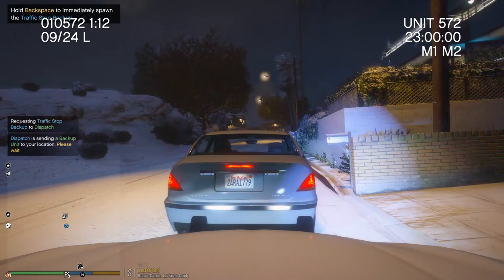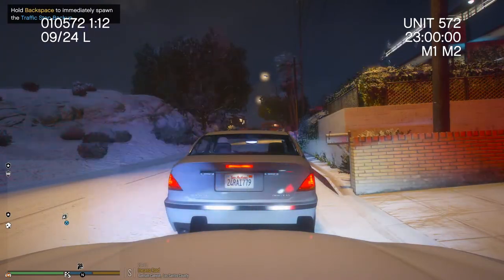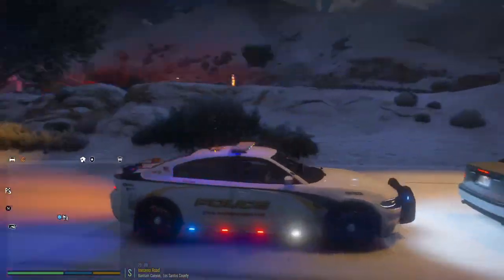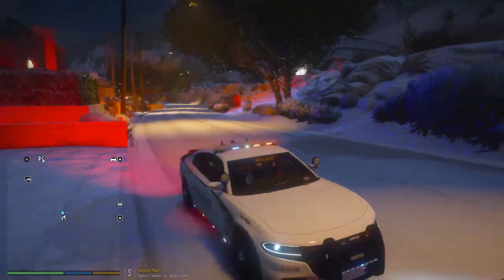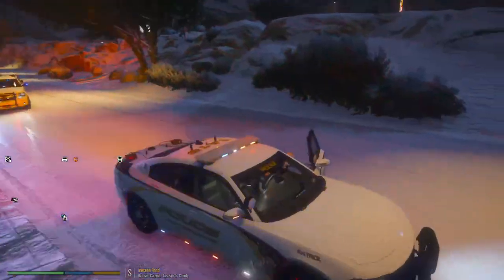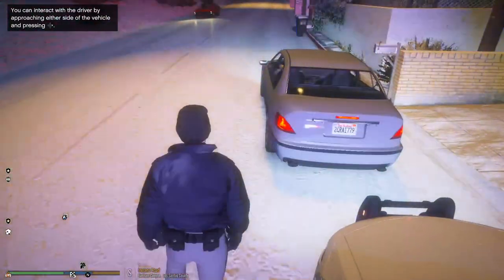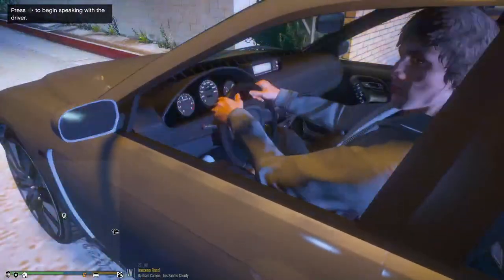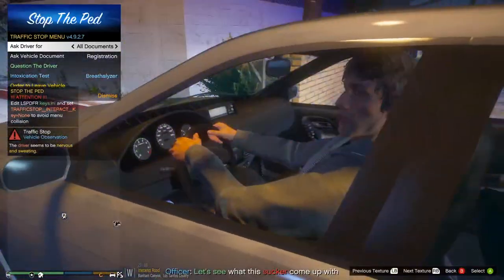We're gonna go ahead and walk up. Dispatch, ocean one, we can take that if no one else wants it. We'll go ahead and get the male out of the vehicle. He probably doesn't know he has a warrant out for his arrest. I think I'm gonna have a unit coming in now. It's a misdemeanor warrant, so nothing major. How you doing sir? Can I get your driver's license, registration, and proof of insurance please?